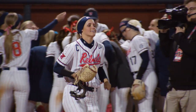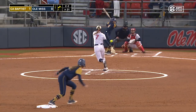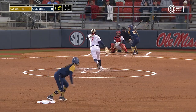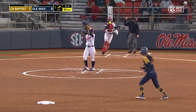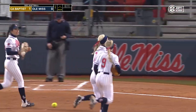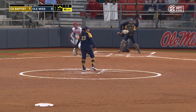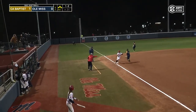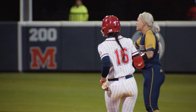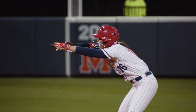Jacobson making her 47th appearance as an Ole Miss Rebel, her 33rd start. Able to get that one by Lloyd. Jacobson gets Patrick to chase low and away. Back-to-back strikeouts for the senior Molly Jacobson. Ground ball past third base — this is going to be trouble for California Baptist. Ole Miss brings two to the plate off the bat of Sidney Gutierrez, and they regain the lead early on, 2-1.